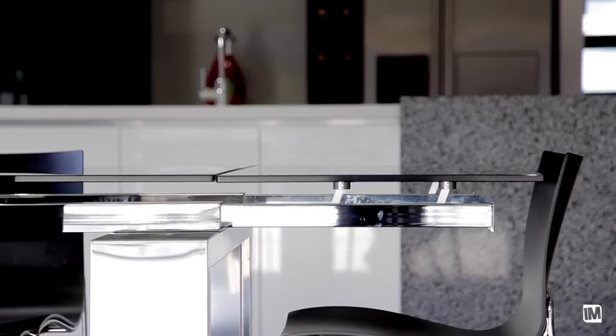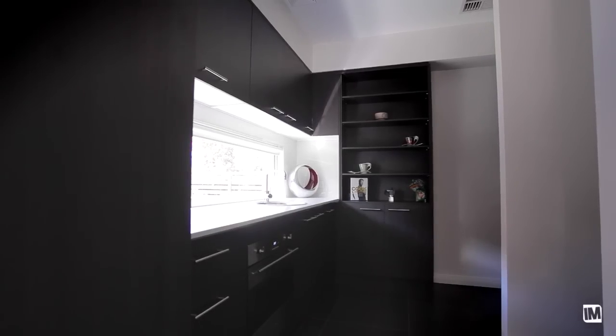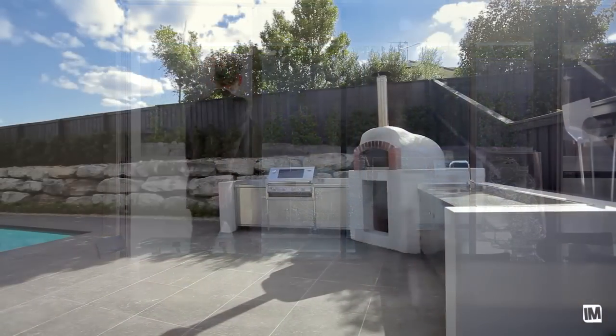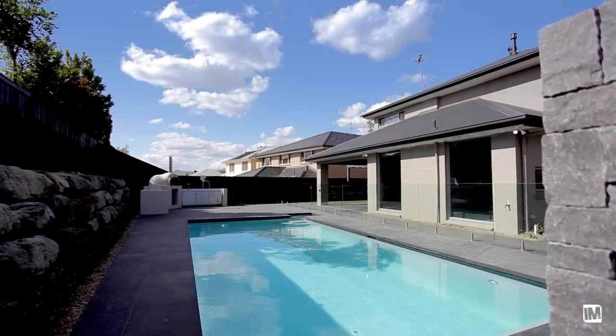The best features of this house for entertaining are clearly its large kitchen and butler's pantry, which just gives you so much space to cook. Your living area flows to the outside and you've got your pizza oven and another cooking area with your outdoor kitchen. The whole space just flows nicely for entertaining.